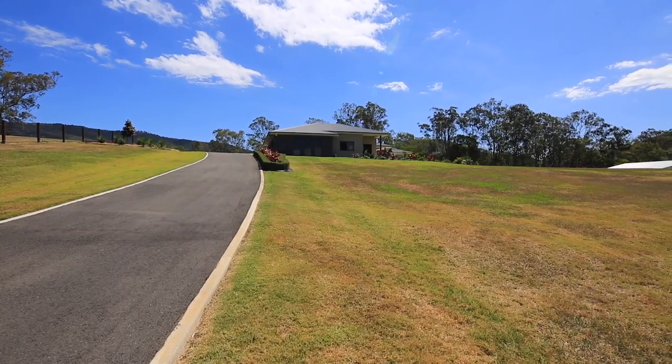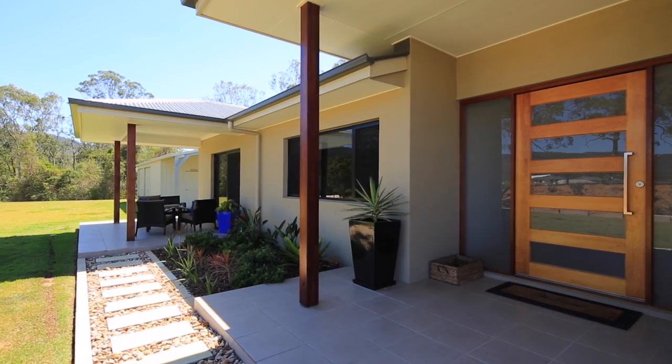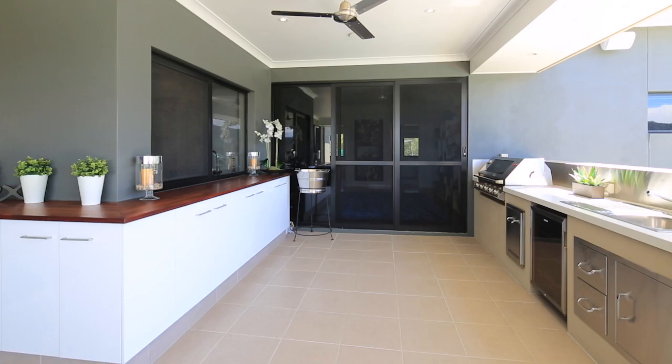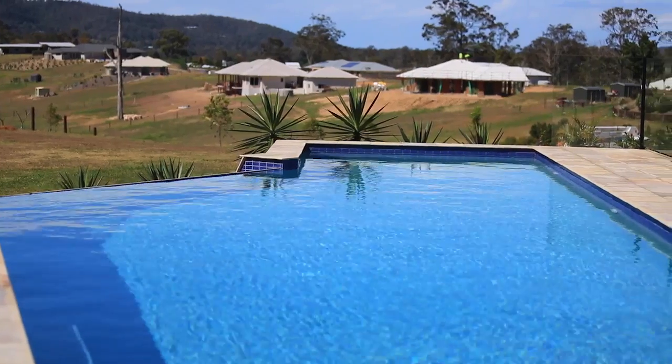House number seven has been specifically designed to best capture this. Not only does it face away from the road for privacy, but as soon as you walk in, the pool and outdoor area demand your attention. In fact, wherever you're sitting in the house, you get to enjoy the views, including the most magical sunrises and sunsets.